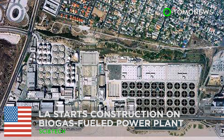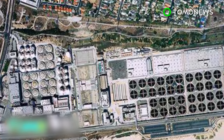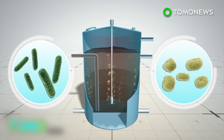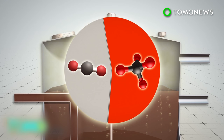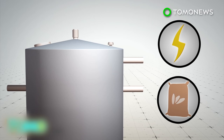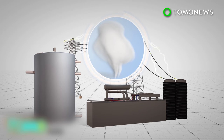A biogas-fueled cogeneration power plant will soon supply enough energy to power a Los Angeles water reclamation facility. Biogas is gas formed by bacteria and archaea that feed off carbohydrates and fats and produce methane and carbon dioxide as metabolic waste. Biogas can be stored as a source of energy, while the remaining waste can be treated and used as a fertilizer. A cogeneration power plant produces steam, heat, and electricity simultaneously, and is more efficient than other kinds of power plants and boilers.